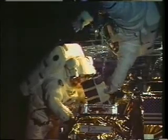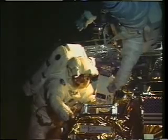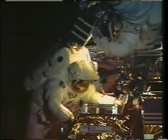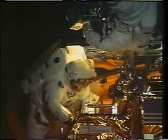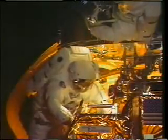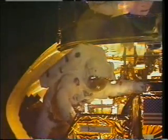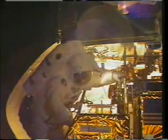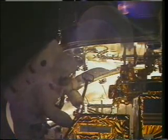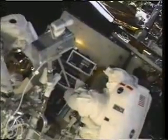Here we are getting to work on EVA 4. This is the solar array drive electronics box changeout. That's Joe handing it off to me and then closing the lid. I'm on the end of the arm there, I've got it in my hands, and we go up to the work site. I believe this is at sunrise, so you'll see the lighting change fairly rapidly here, and this is real time. The sun goes up and goes down very quickly on orbit.